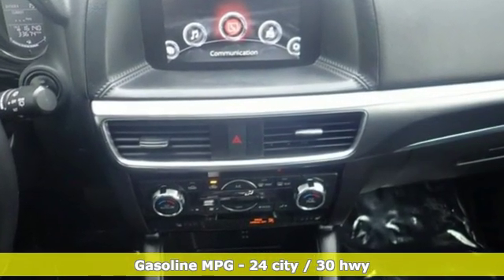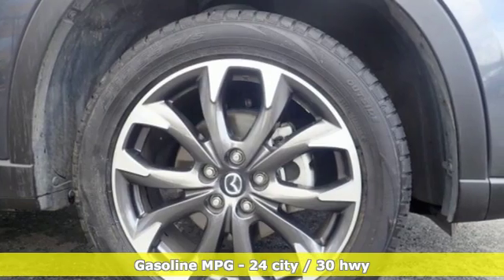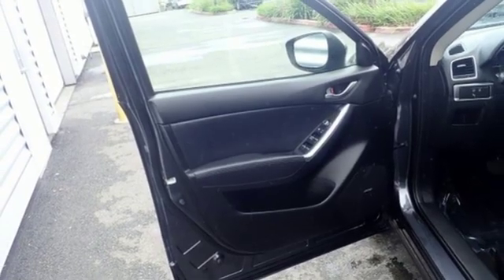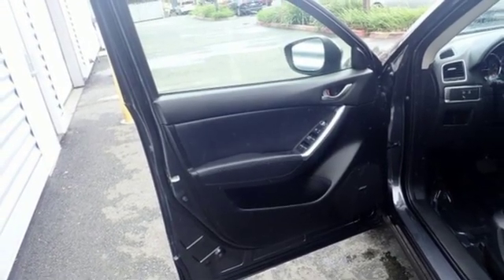It comes nicely equipped with features you'll love: inline 4-cylinder engine, front heated leather bucket seats, external memory control, and dual zone climate control.